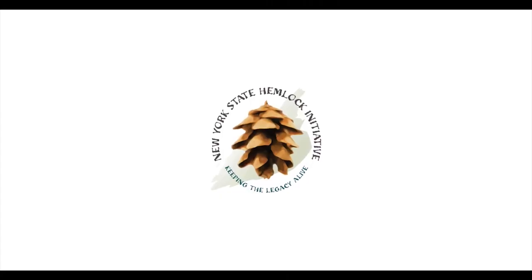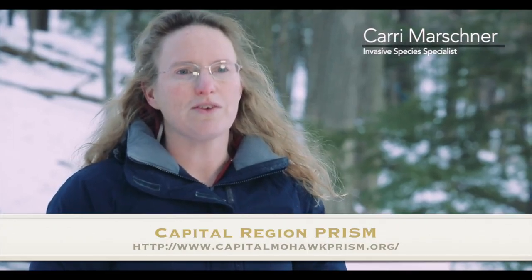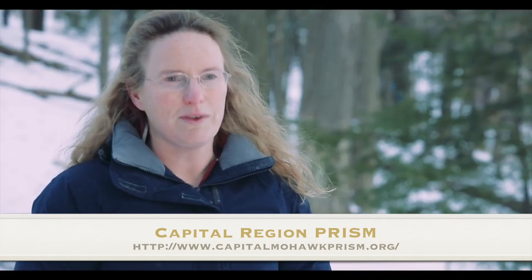My name's Carolyn Marshner, and I am an Extension Associate working with the New York State Hemlock Initiative. Hemlocks are really important because they're what we call a foundation species. They create the environment that many other species need to survive and thrive.